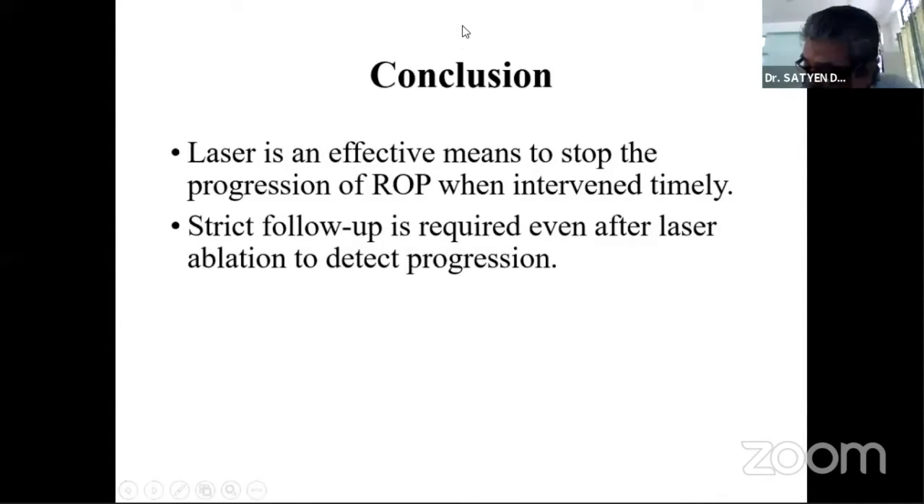You don't have a comparative group — you are just talking about laser. Moreover, your four cases of zone 1 ROP have failed post-laser. Could you analyze that? Did you offer any alternative treatment to laser in such cases? The alternatives offered were anti-VEGF and vitrectomy.